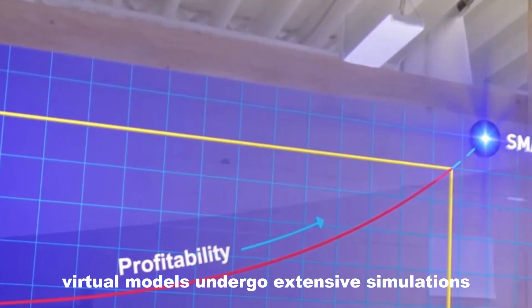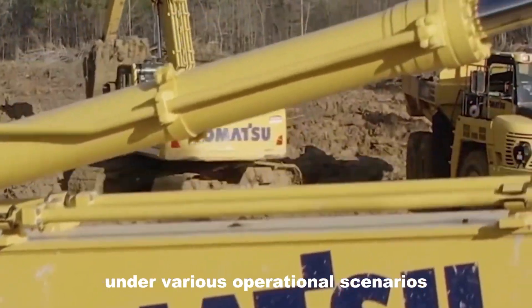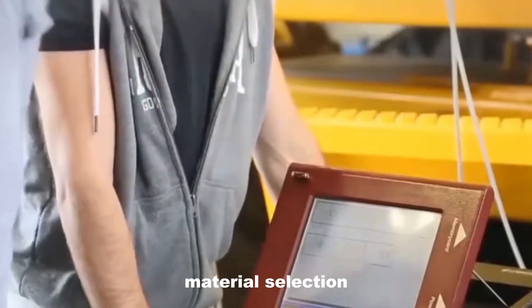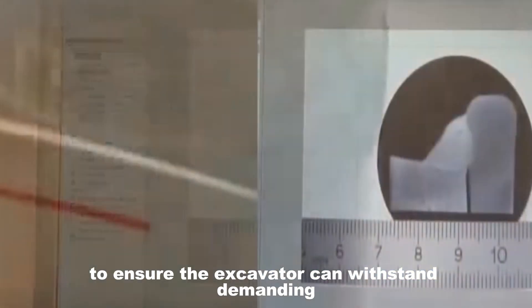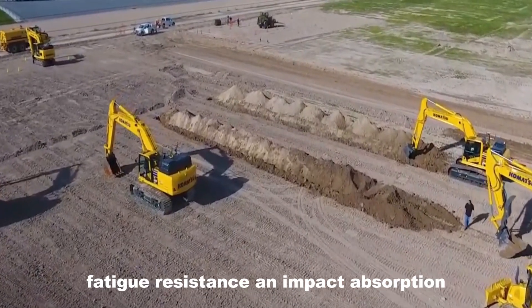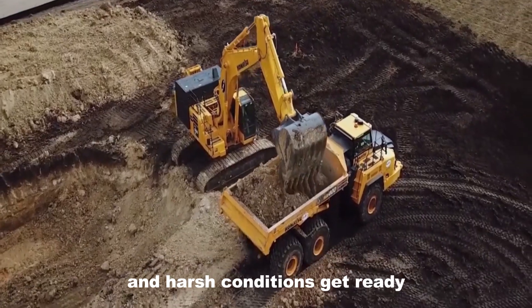Following the CAD design, the excavator's virtual models undergo extensive simulations. This stage employs sophisticated simulation software to test how the excavator performs under various operational scenarios, including extreme working conditions. Engineers assess factors such as the machine's stability, hydraulic system efficiency, and dynamic load responses to identify potential issues and optimize the design for performance and safety. Material selection is also crucial — Komatsu prioritizes high-grade materials such as steel alloys and composites, chosen for their tensile strength, fatigue resistance, and impact absorption, ensuring components can endure heavy workloads and harsh conditions.